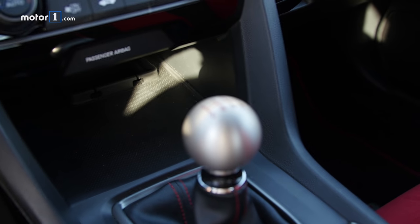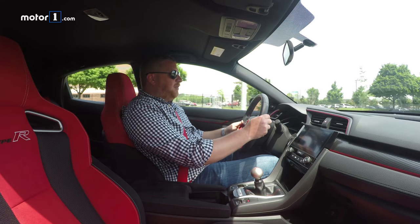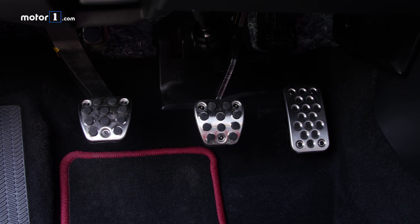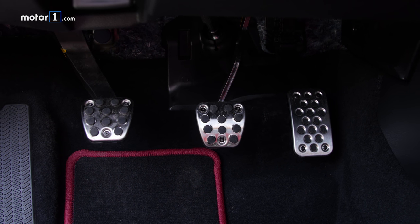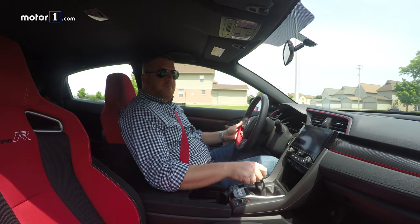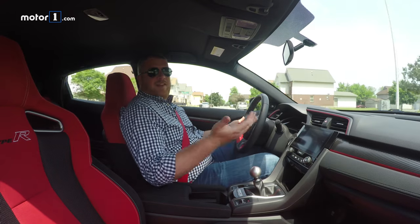This six-speed manual transmission is classic Honda. It is light, easy to predict, and easy to manage. The clutch pedal has a nice wide catch point that doesn't take a lot of effort to find, and each gate on this manual transmission is buttery smooth. And if you set it to the right mode, it rev-matches for you.